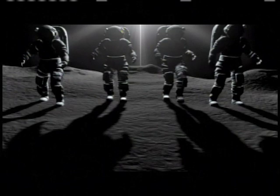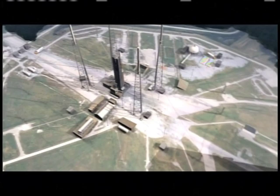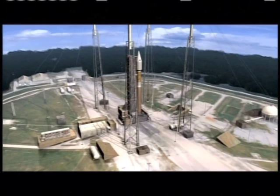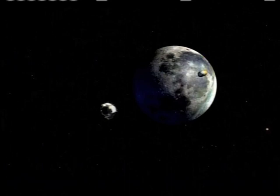Now, NASA's Constellation program begins a new journey to live and work on the Moon, setting the stage for future long-duration human exploration. Two spacecraft scouts are poised to lift off together aboard a powerful Atlas V rocket on the first launch of this new era: the Lunar Reconnaissance Orbiter and the Lunar Crater Observation and Sensing Satellite, or LRO and LCROSS.